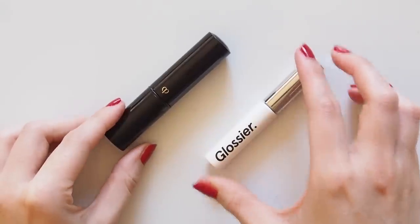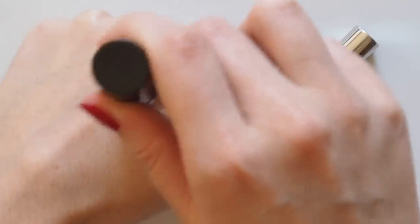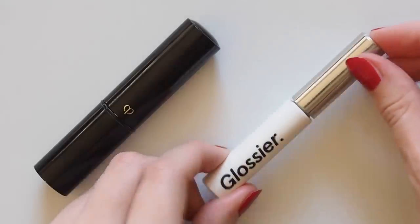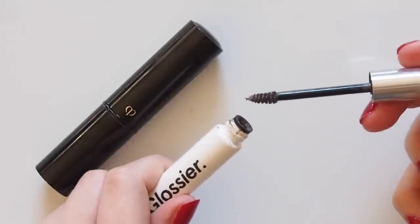I don't have minis for concealer or brow gel — there are quite a few on the market, but my holy grails and the only two I own are small enough to get a mention anyway. Clé de Peau, the creamiest high coverage yet seamless natural looking spot concealer I've ever tried, and Glossier Boy Brow, a great brow tamer for a bit of tint and comfortable hold all day.